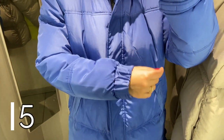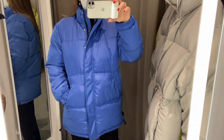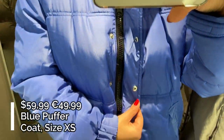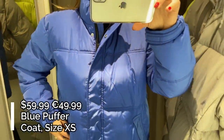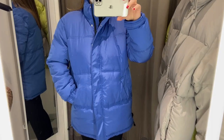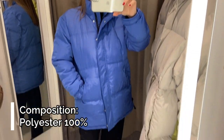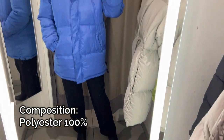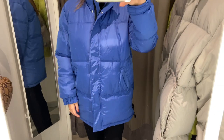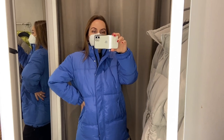Coat number 5 is this blue puffer coat without a hood. This coat is more like a long padded jacket, it's made very well, and is the same jacket as the red jacket number 2 but in a different color. The quality of this coat is very nice. This jacket is not too big and is made of 100% polyester, and the padding is also 100% polyester. The coat has a high collar, a frontal zip closure with frontal buttons, two side pockets, and two long regular sleeves.